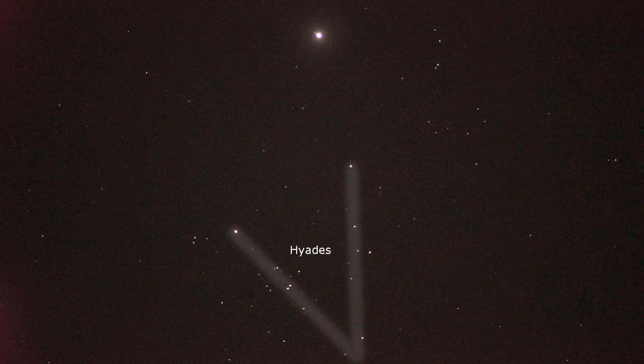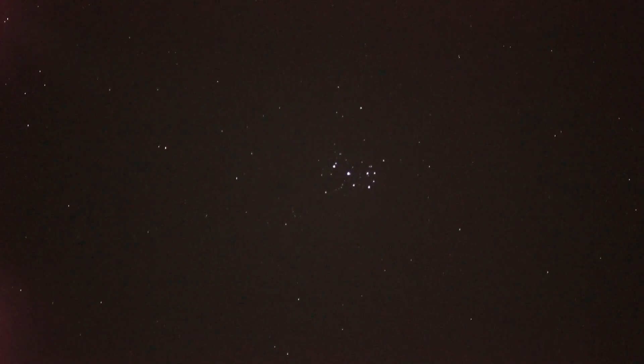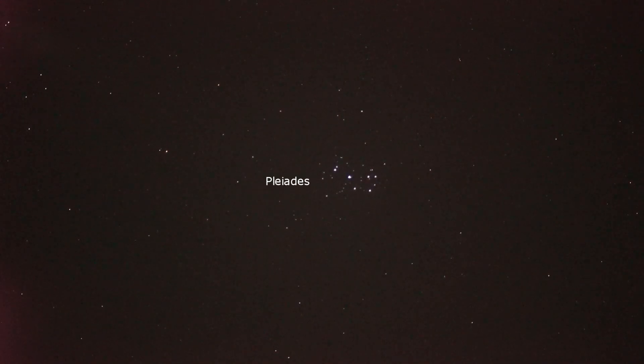A more famous star cluster is just a bit over to the right — that one there. That's the cluster known as the Pleiades, or Seven Sisters. Count them — there are many more than seven of them.